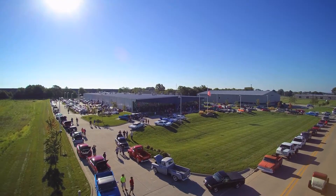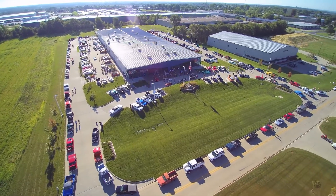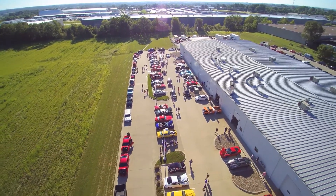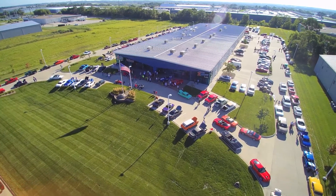Hey guys, Clint Quisenberry here at Carle Performance. We often get asked what goes on here at Carle Performance, so today I'm going to take you on a tour and show you our facility along with all of our services. Carle Performance is a 66,000 square foot facility located in Des Moines, Iowa, specializing in everything from ground-up restorations to circle track race cars, engines, and everything in between. Come with me as I show you through everything we have to offer.